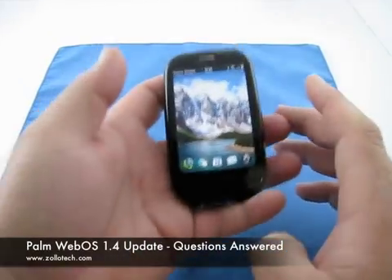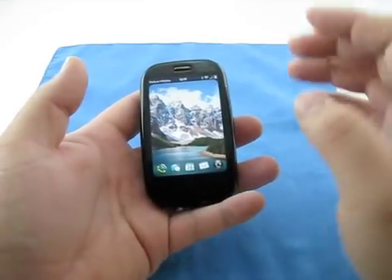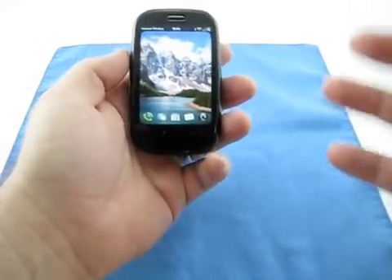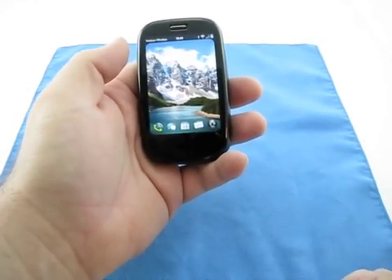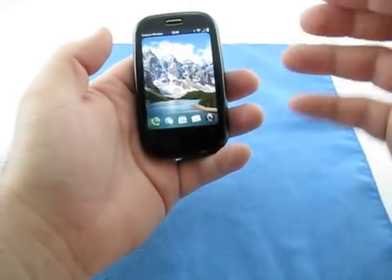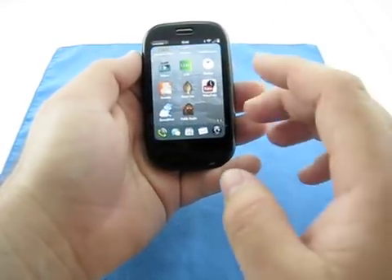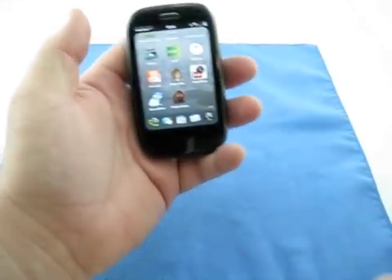Hi, this is Aaron with Zollotech. Today I'm going to answer some of the questions I've been getting about the Palm Pre 1.4 update. A lot of people have questions about whether it's a killer app to make them buy the Pre. I would say it brings the Pre up to the standard of the iPhone as far as battery life and video recording capability.